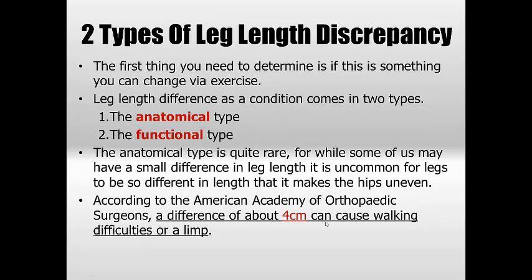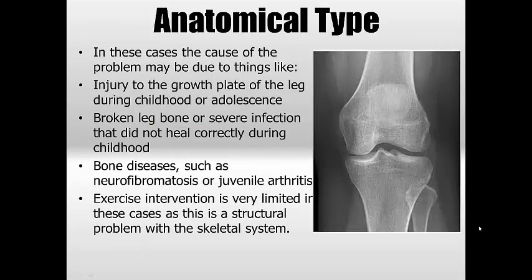The American Academy of Orthopaedic Surgeons states it's about a four centimeter difference in bone length that classifies an anatomical leg length discrepancy. If it's less than that it may not impact pelvic alignment, but anything four centimeters or more and you'll start to see walking difficulties and limping. This could stem from a birth defect, developmental issues, bone infection, severe early fracture, poor nutrition, or juvenile arthritis. Exercise interventions are very limited in these anatomical cases as it's really a structural problem, not a muscular imbalance.